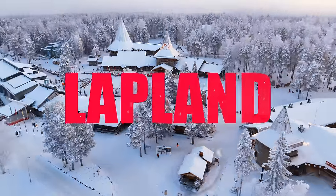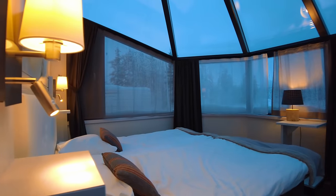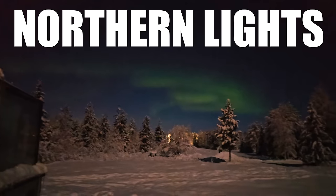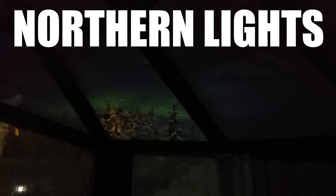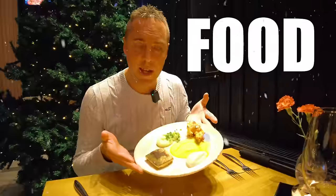Today I'm in Lapland. I'm going to be spending one night in a glass igloo. These are designed so you can actually lay in bed and see the northern lights. Look at that, I can actually see it. Mine also comes with a hot tub. Of course I'll check out the food and so much more.